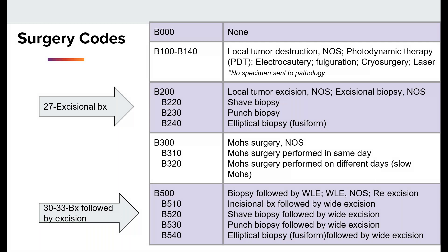Here's an example of the new surgery codes, B200 to B240. These codes replaced the 27 code for excisional biopsy, which was generally used for biopsy surgery performed first in pre-2023 cases. Now you can specify if you've done a shave, punch, elliptical, or not otherwise specified biopsy. The B500 to B540 codes replaced the biopsy followed by wide local excision, which were formerly the 30 to 33 codes. There would no longer be the separate wide local excision codes of 45 to 47, which we previously based on margins.